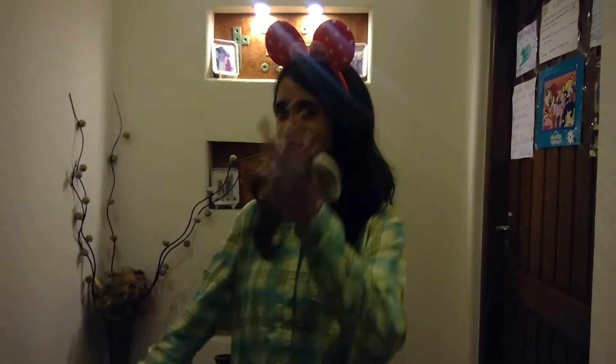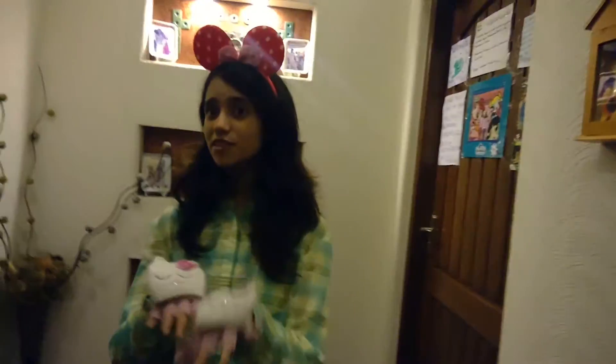Hi everybody, this is Mana, everybody. The reason I'm a little tired is because I've been making this video for like, this is like the sixth time and it's quite hard because something goes wrong every time. So yeah, I hope this one works.